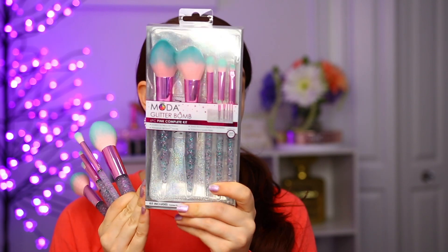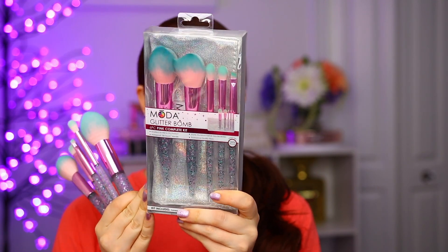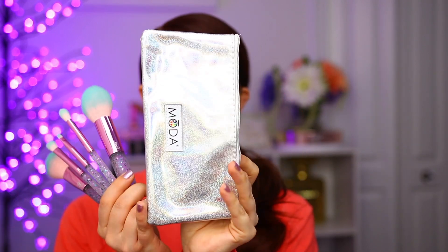Today I'm going to be sharing with you guys their glitter bomb brush set. I love Moda brushes. I have been talking about them for years. I actually found them at a Jen beauty and ever since then I've just been hooked on their brushes. They are affordable, they're such good quality, and they run sales all the time, which is also super nice. So this is the set that I'm going to be using in today's video. It's called the glitter bomb set. Here's what it does look like in the packaging. Inside you do get five different brushes along with a brush bag. It's a really cute silver holographic brush bag and it does fit all of the brushes inside.